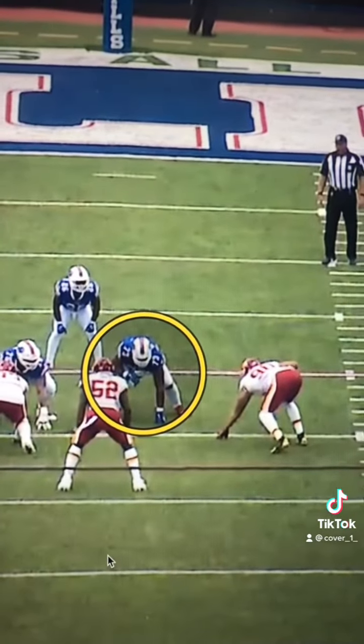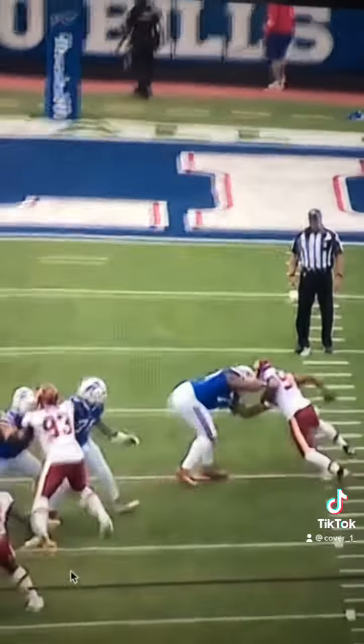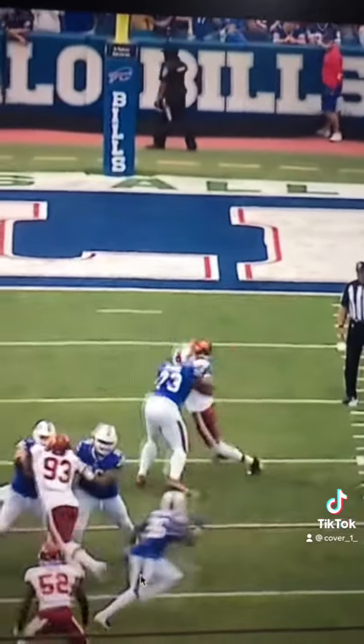Awesome display of nimble footwork and independent hand usage on this play by Deion Dawkins. He does not let Montez Sweat get the outside hip and edge on this pass rush.